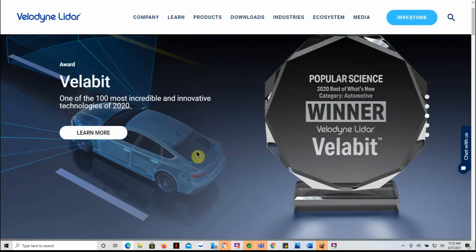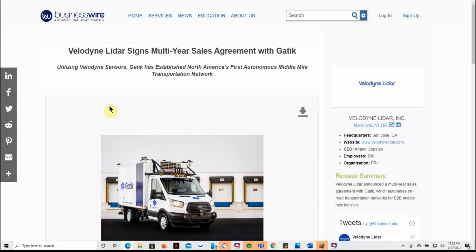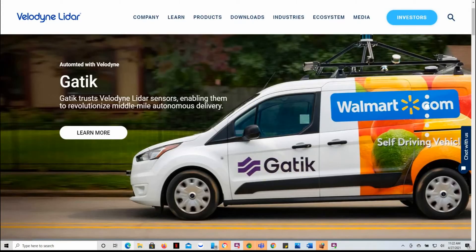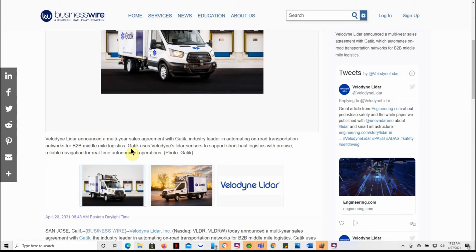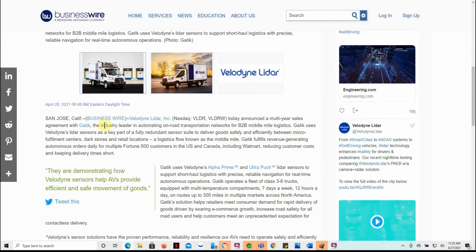I could swear I've seen these cars doing deliveries for Walmart. Velodyne LiDAR has signed a multi-year sales agreement with GEDEC — that's what you just saw there on the website. So this one's growing. GEDEC is described as an industry leader in automating on-road transportation networks, B2B middle-mile logistics. The deal covers LiDAR sensors to support short-haul logistics with precise, reliable navigation for real-time autonomous operations. They're out of San Jose, California.